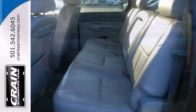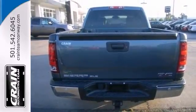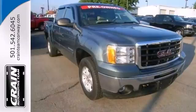It will provide you with everything you've always wanted in a truck: quality, reliability, and character. And this one even has the Z71 4x4 package. Come on out and take it for a test drive today.